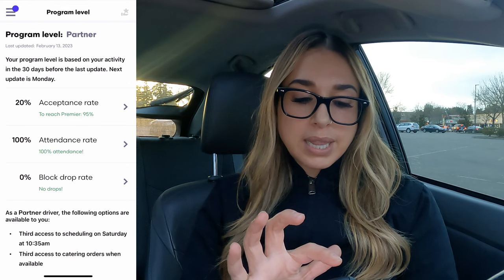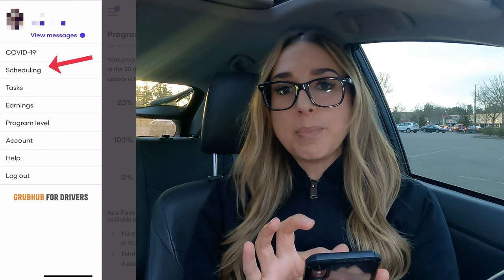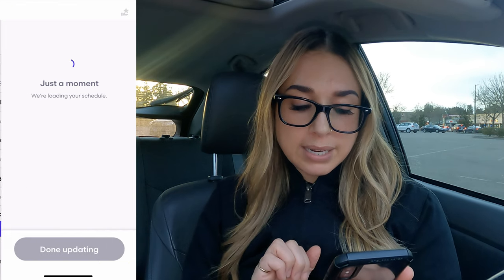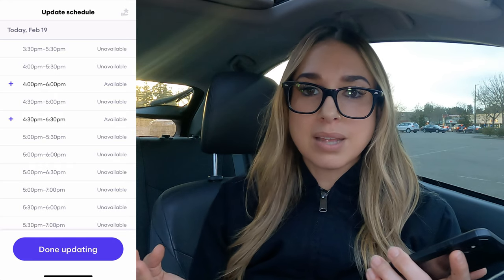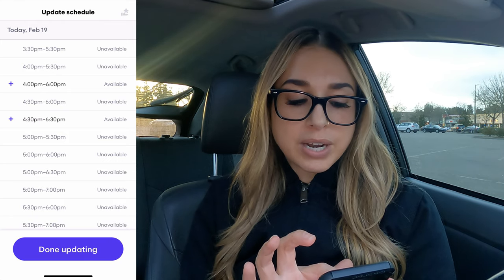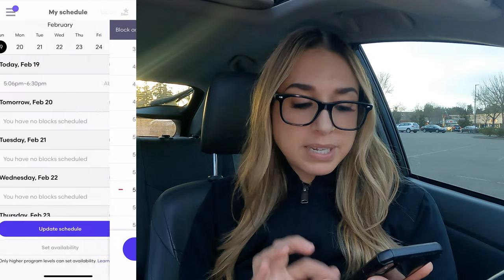I'm going to go ahead and tap the three lines in the left-hand corner to go back to the menu. I want to schedule a block because I have not picked one up yet. I'm going to tap scheduling, and then down at the bottom it says update schedule. I'm going to tap on that — it's going to open up and show me the blocks that are available right now. It is a little bit after five, so I'm going to pick up a block for 4:30 to 6:30, tap on that, and then tap done updating.